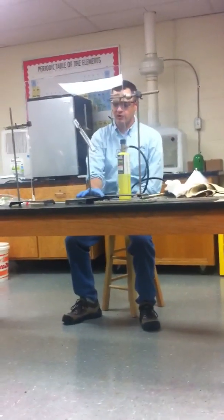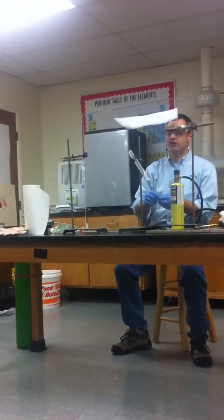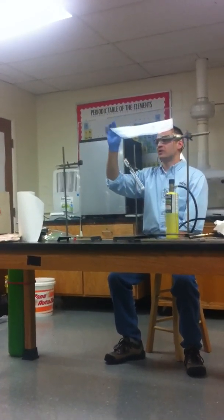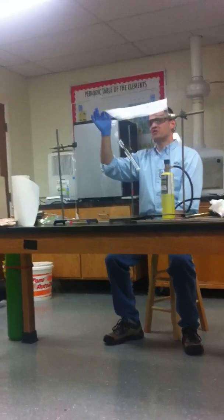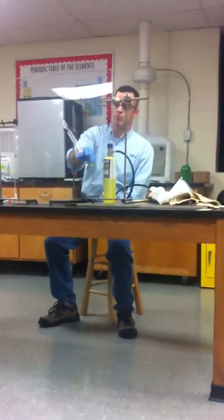It's considered a strong oxidizer. An oxidizer will react very vigorously with a fuel. In this case, we're going to use a gummy bear, which has sugar, and sugar is going to act as the fuel.